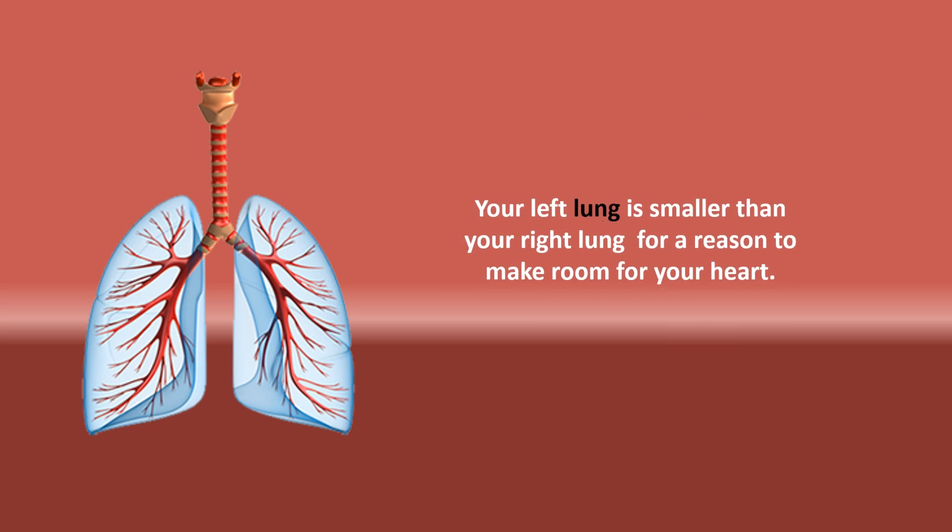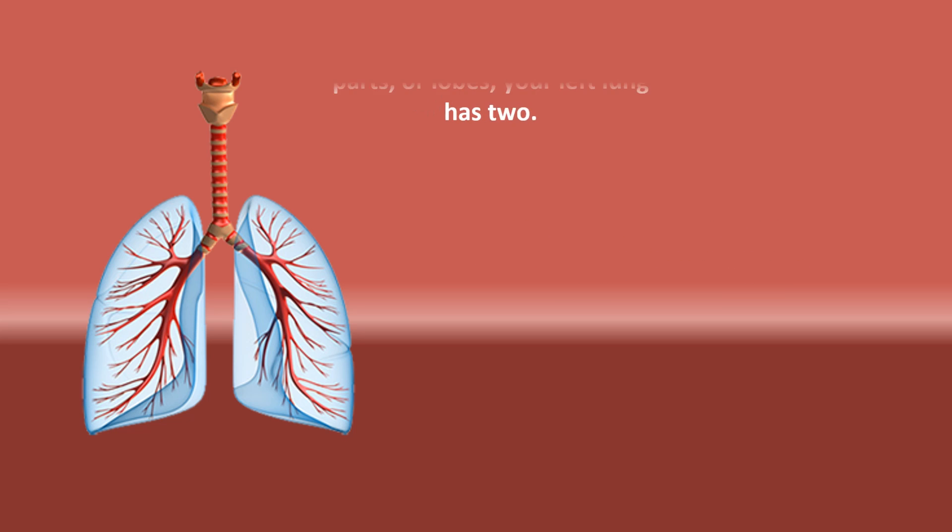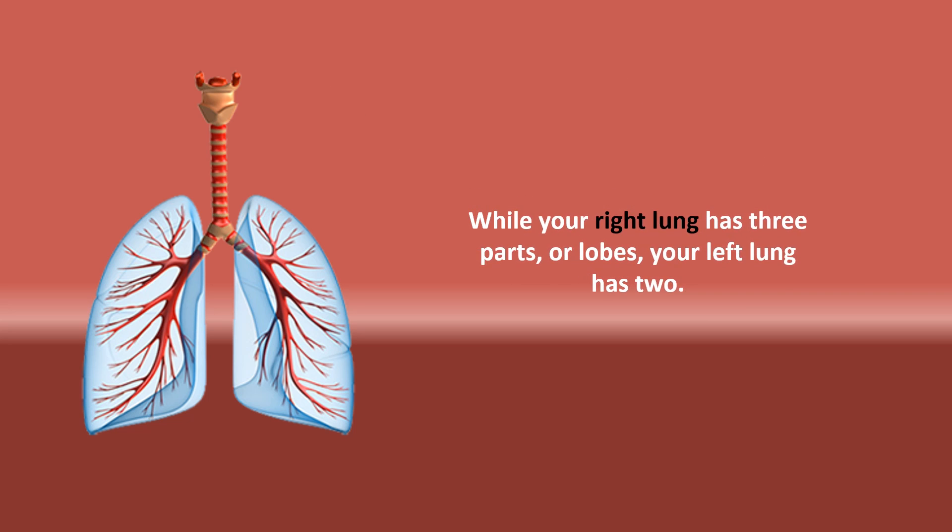Your left lung is smaller than your right lung for a reason — to make room for your heart. While your right lung has three parts or lobes, your left lung has two.